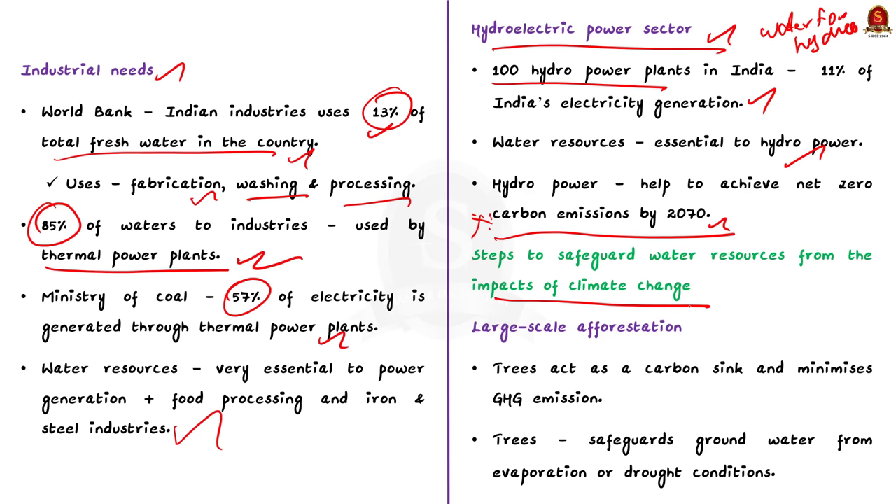The first strategy to safeguard water resources is afforestation. Large-scale afforestation is needed to secure water resources from climate change. Planting trees will minimize the effects of climate change, as trees have the capability to absorb more carbon, acting as a carbon sink and minimizing greenhouse gas emissions. This in turn reduces the impact of climate change and the melting of glaciers. The presence of more trees will also help in safeguarding groundwater from evaporation or drought-like conditions, as trees act as a cap to safeguard the groundwater table.